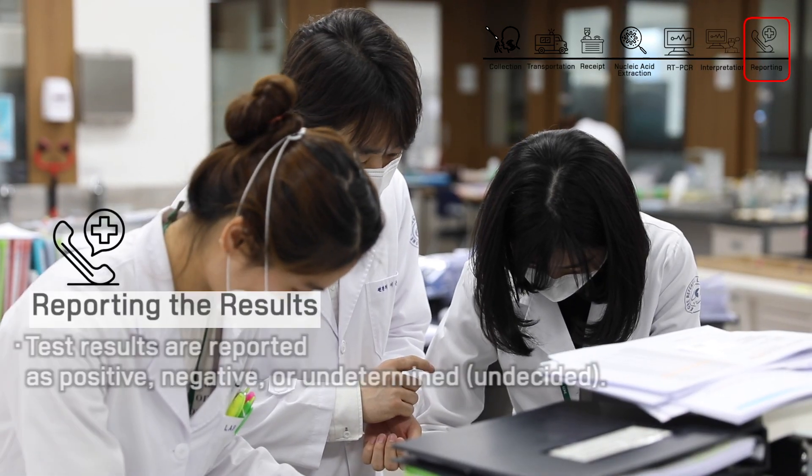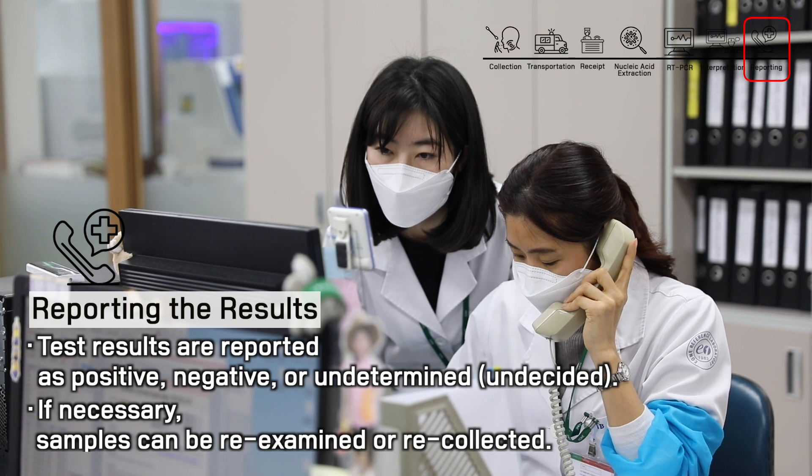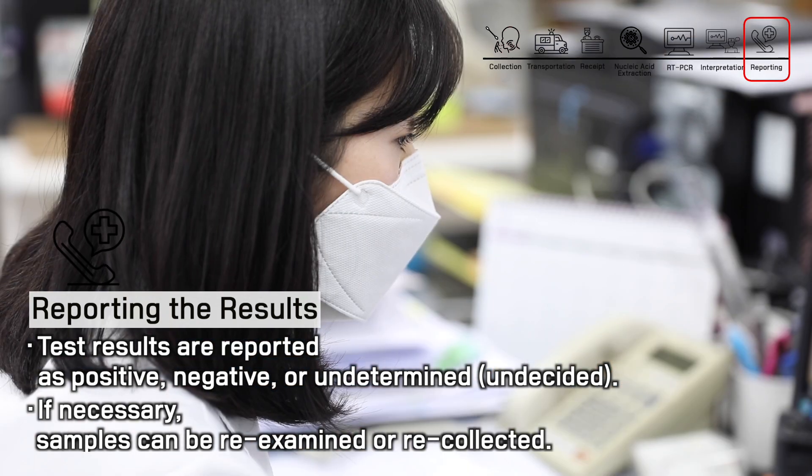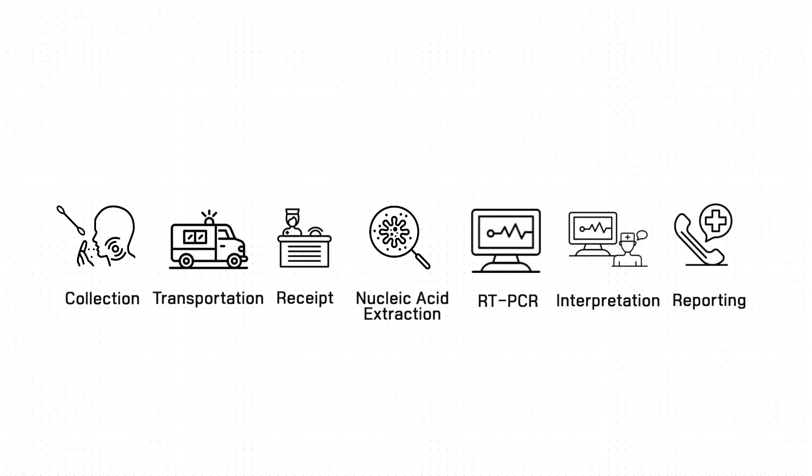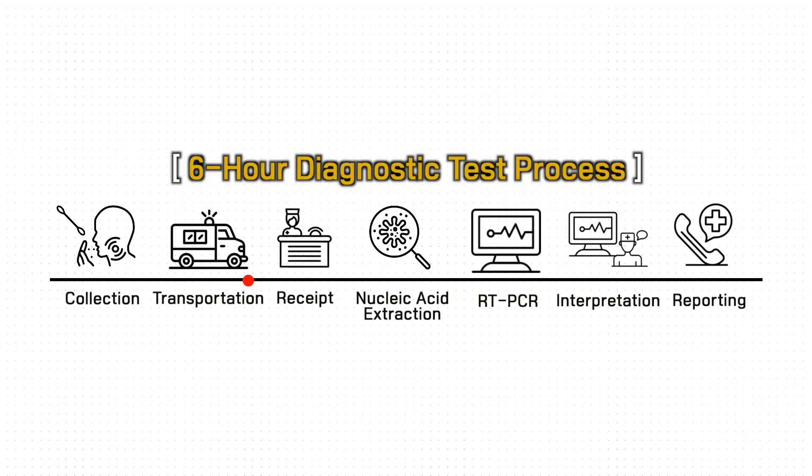Results are reported as positive, negative, or undetermined. In a retest, a recollection of the samples may be required. If no re-examination is required, this process takes approximately 6 hours before results are reported.